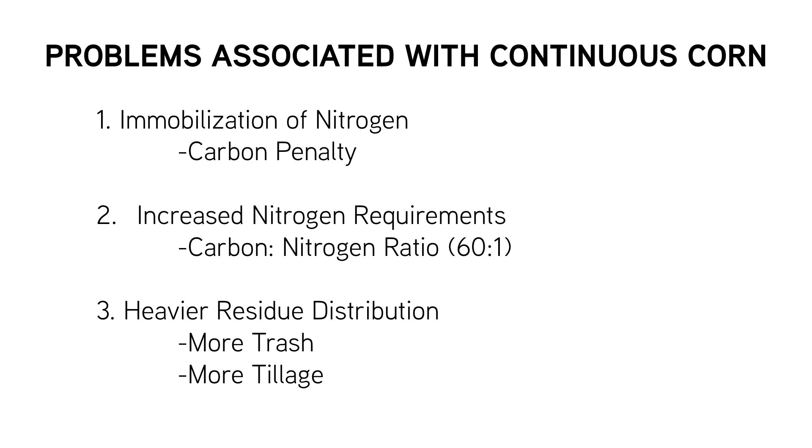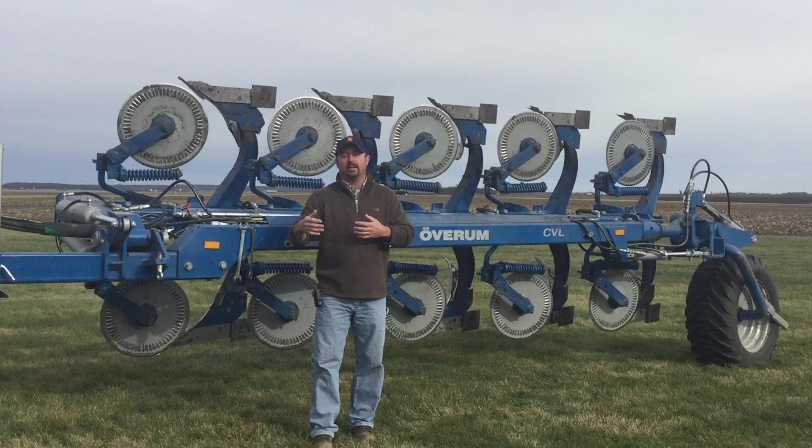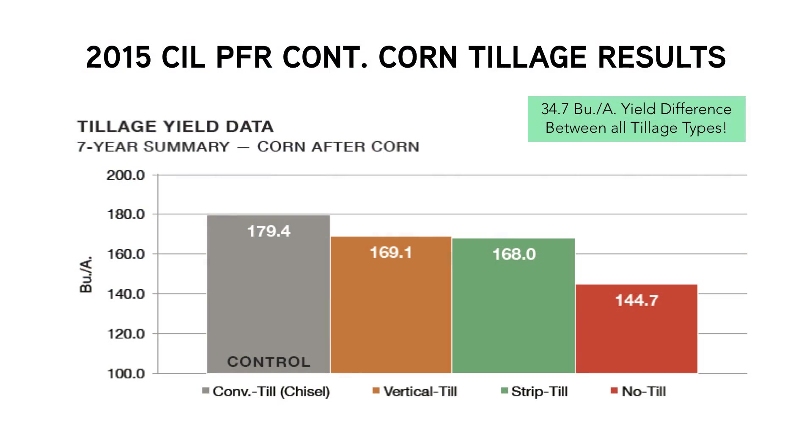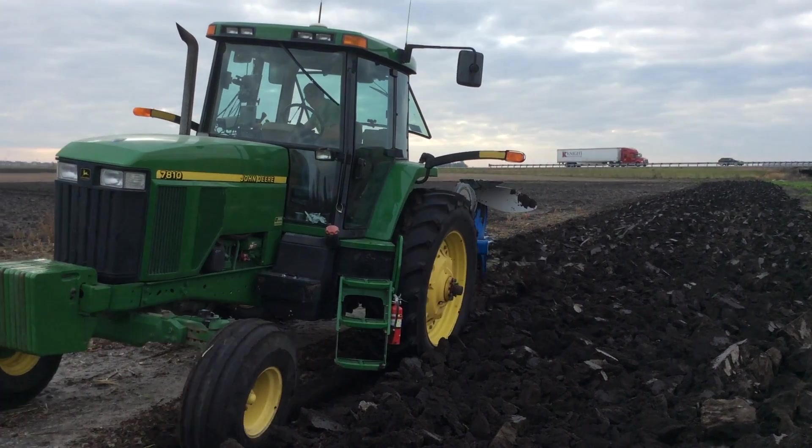The forms of tillage we're looking at include conventional tillage with a disc ripper in the fall, then secondary tillage in the spring such as a soil finisher or vertical tillage. We also look at strip till, vertical till or universal tillage, no-till operations, and one of the newest additions at our Practical Farm Research farm here in Downs, Illinois — moldboard plowing.